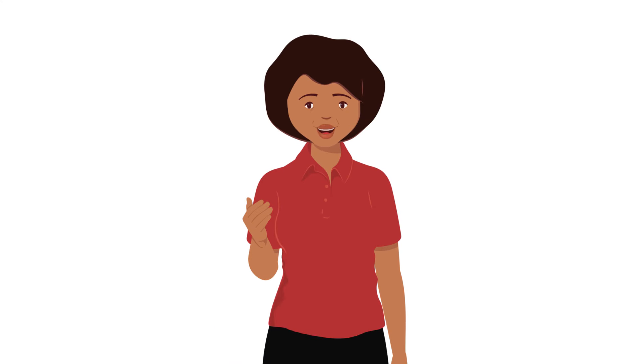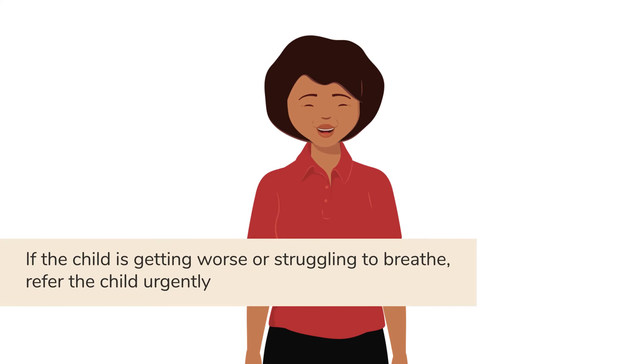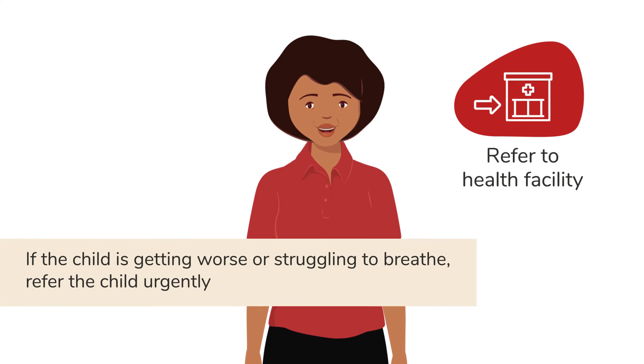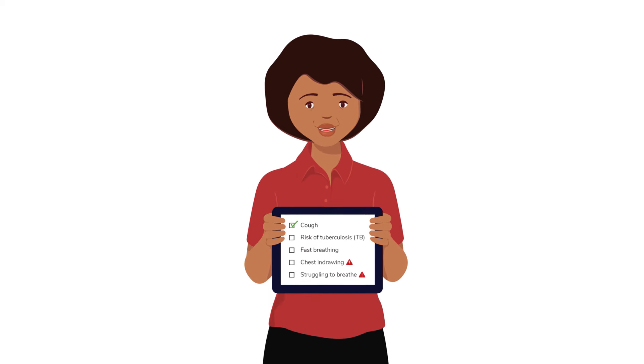All of the signs and symptoms that John has explained are worrying, and if they are getting worse or the child is struggling to breathe, refer the child urgently to a health facility. Take a look at another video on how to care for a child with a cough, especially if they have concerning respiratory signs and symptoms.